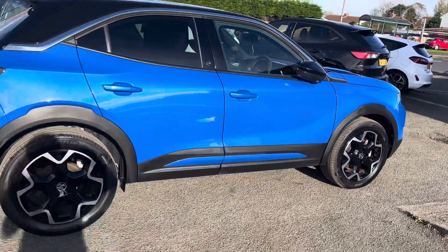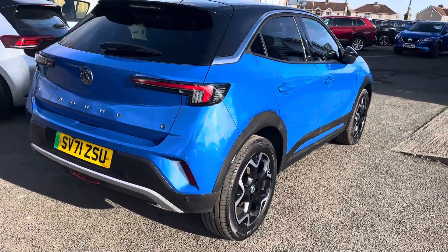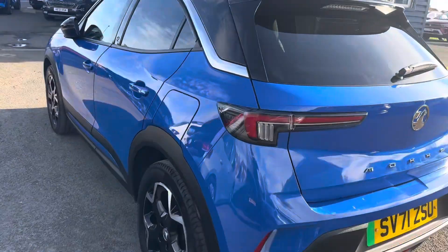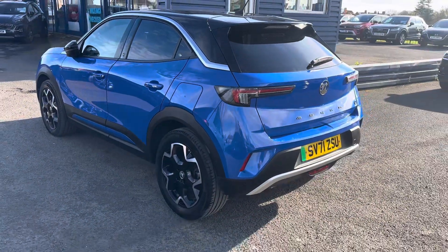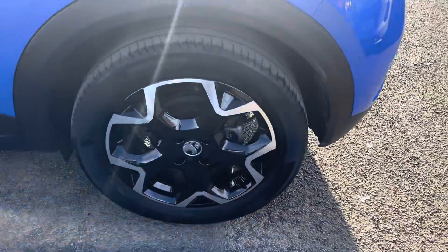Very low mileage. Lovely diamond cut alloys on the vehicle. It's a lovely colour this as well on the Vauxhall Mokka. And these are fantastic value for money now — for an all-electric car they are very, very popular because of the value you get with them.